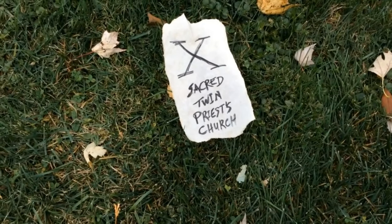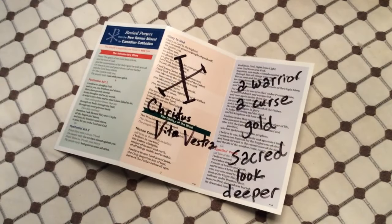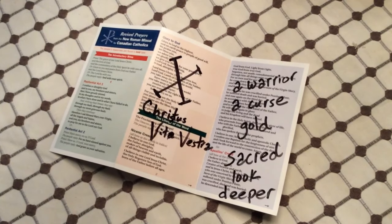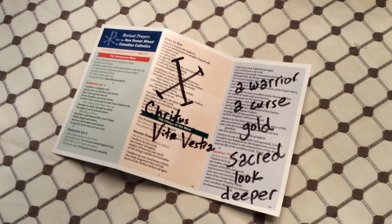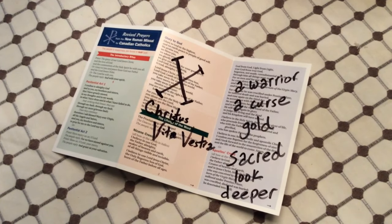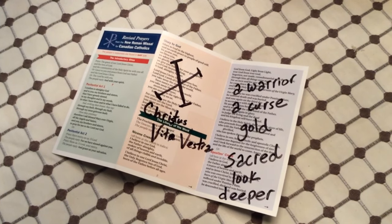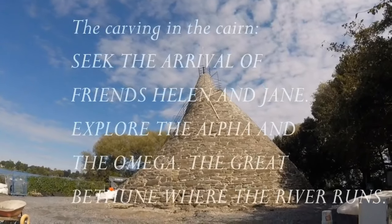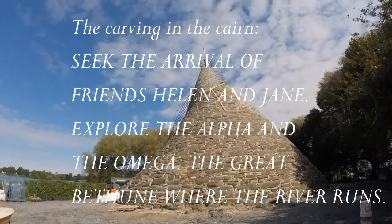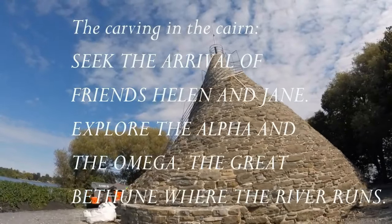We've had some secret, suspicious clues in the form of notes that we've been following. They have led us all through Glengarry on a hunt for what we think are the secret tunnels of Sir John Johnson. This might be where our journal writer, John McLeod, has hidden the cursed sword of the Clan McLeod.